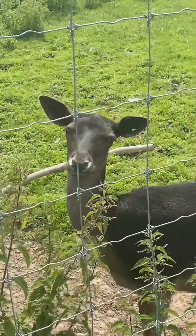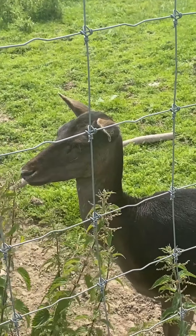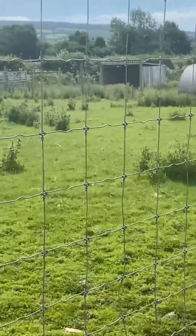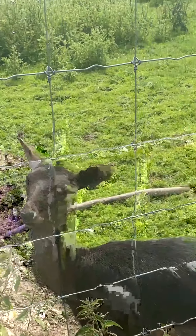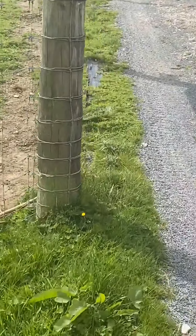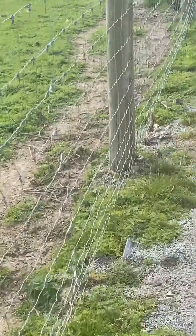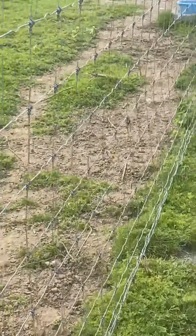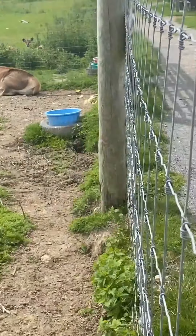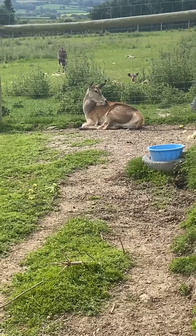Literally right next to me, this little one has come to say hi as well. This deer has got the whole of this paddock area, with lots of nice areas. She also lives with another. She's just relaxing, sat down enjoying the sunshine.